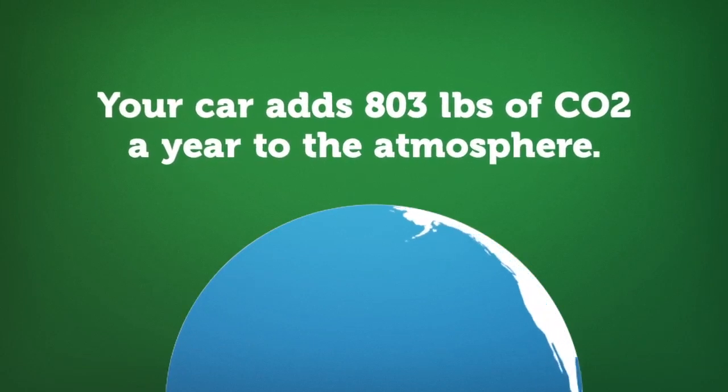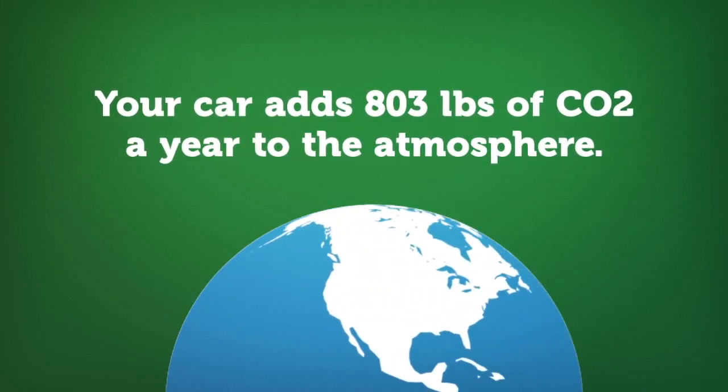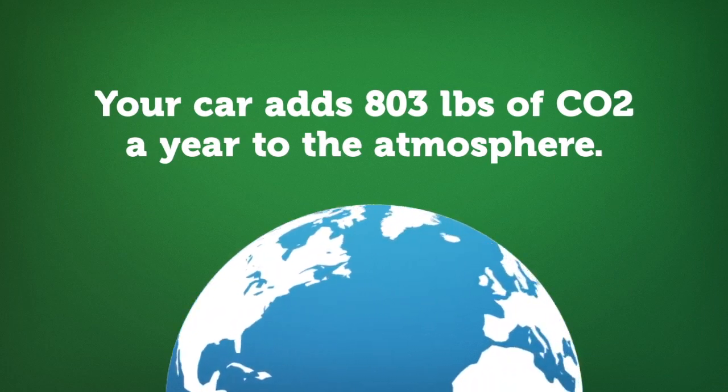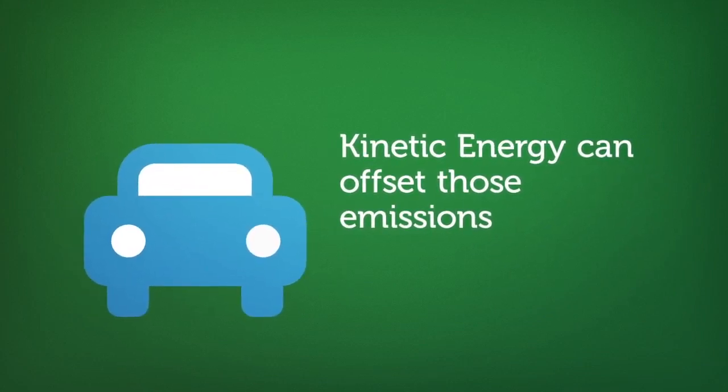Just one energy system set installed in an area of 10,000 vehicles per day will save over 803 pounds of CO2 emissions per year from being added into the atmosphere. With the addition of kinetic energy units to our streets and highways, we could offset that footprint by recapturing the energy of each vehicle that is currently being lost.